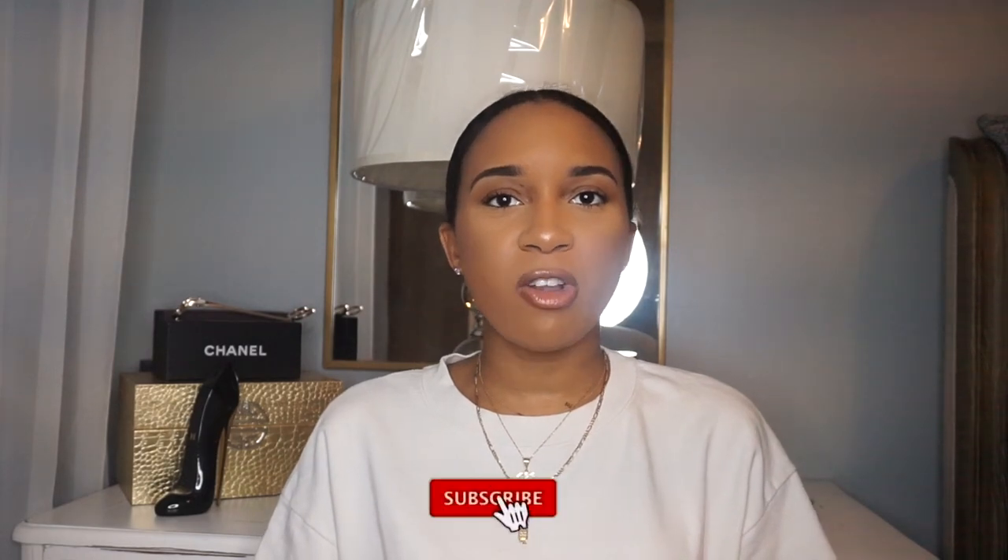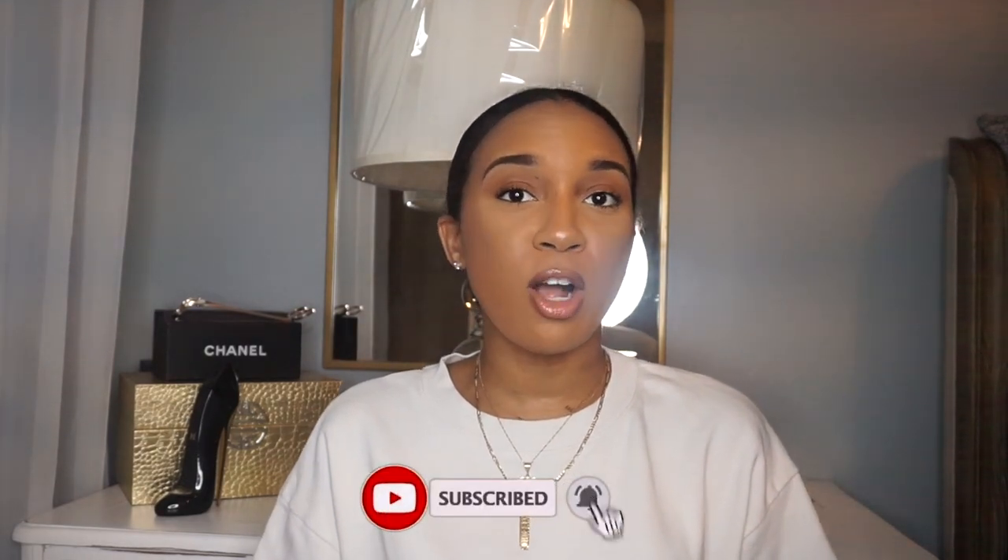Hey y'all, welcome back to my channel. My name is Tanisha. If this is your first time watching, my channel focuses on fashion, beauty, lifestyle, and DIY. If you're not subscribed, hit that subscribe button down below. Today I'll be showing you everything I purchased from Amazon — I spent over a hundred dollars, which is unlike me. I decided I wanted to take on a new hobby of doing my own nails because I don't like going to the nail salon.